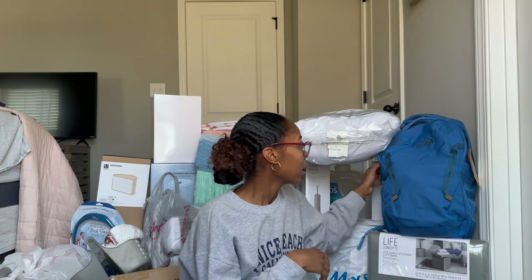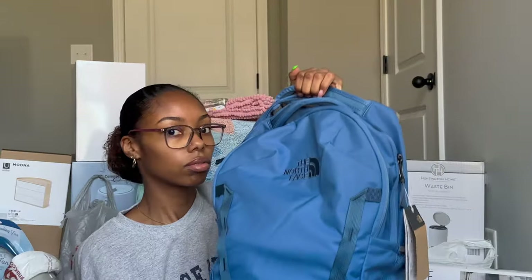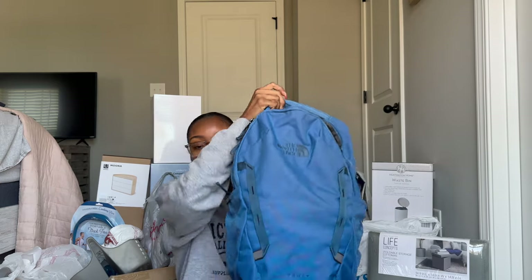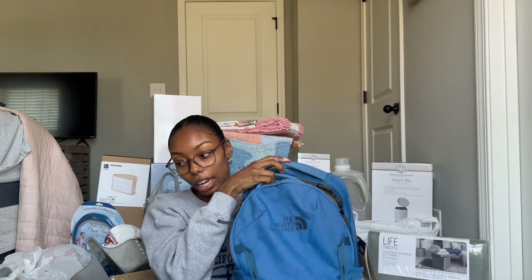I also wanted to include this, although it's not strictly a dorm or apartment thing — you always need a book bag. This is the North Face Vault backpack. My old one was torn and ripped, so I decided to upgrade. I chose North Face because I know the brand will last me all four years and maybe even into PA school.